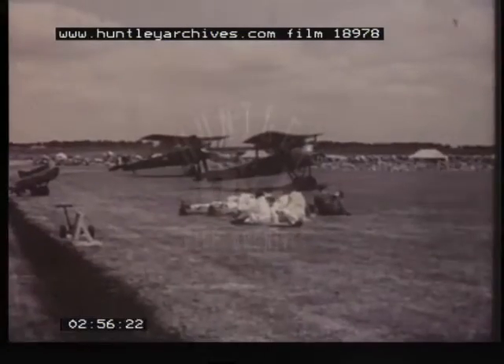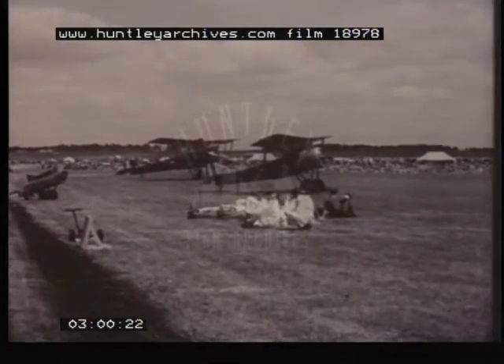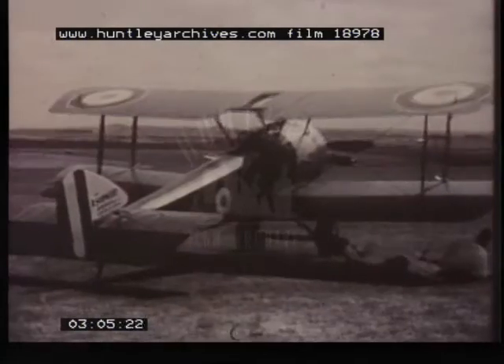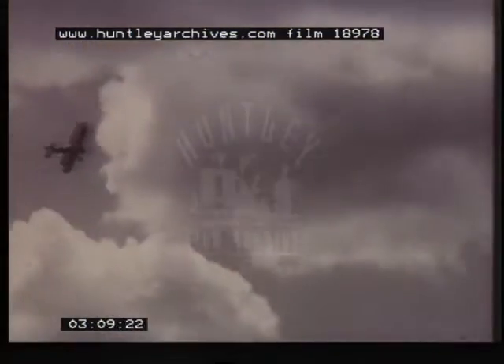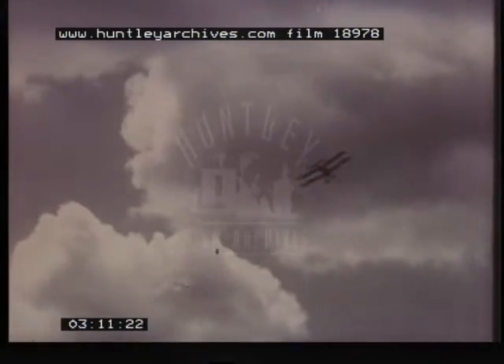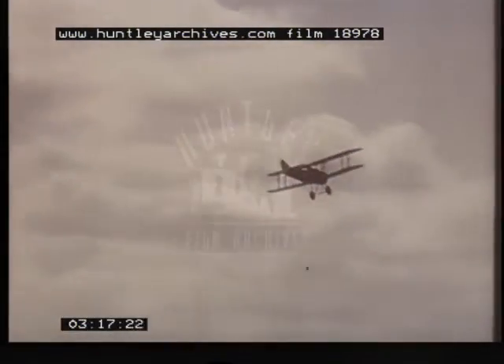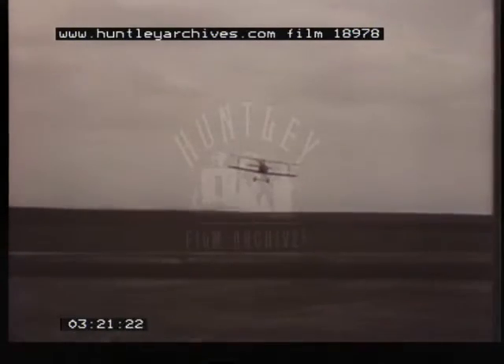The First World War saw the development of the aeroplane from an instrument of observation and reconnaissance to an offensive and defensive weapon. A typical scout, as fighters were then called, was the Sopwith Pup, which got its name in spite of official discouragement, because pilots regarded it as the offspring of the Sopwith 1½ Strutter. Throughout the summer and autumn of 1917, the little biplane gave splendid service on the Western Front until succeeded by its great stable companion, the Sopwith Camel.